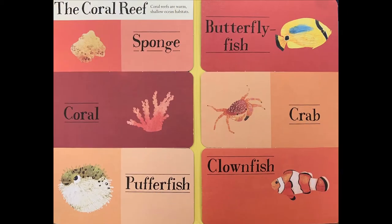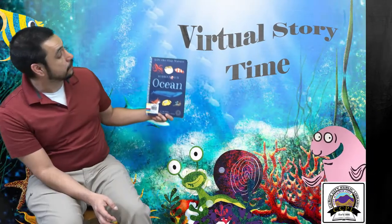Coral reefs are warm, shallow ocean habitats. The coral reef is home to the sponge, coral, pufferfish, butterflyfish, crab, and clownfish. Hidden World Ocean.